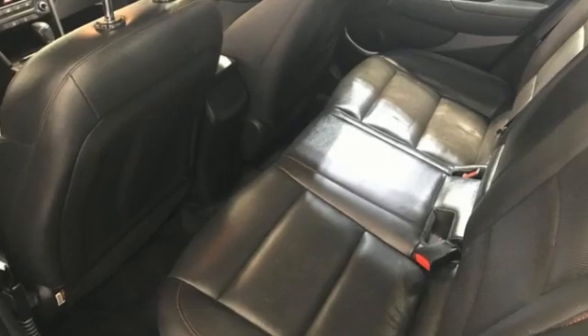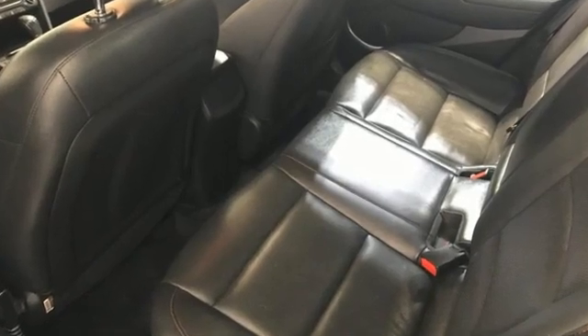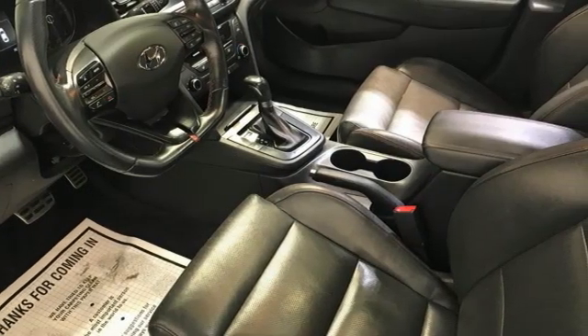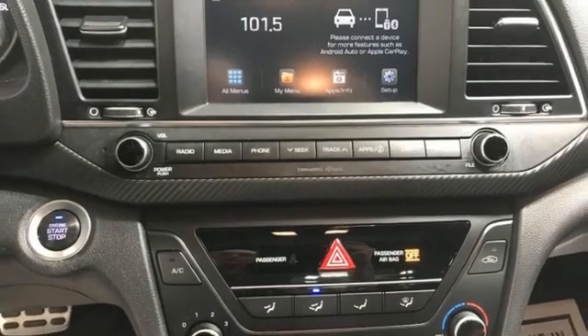Bluetooth wireless audio streaming. Apple CarPlay and Android Auto. Front heated leather sports seats. Doors and push-button start proximity key. Leather steering wheel.